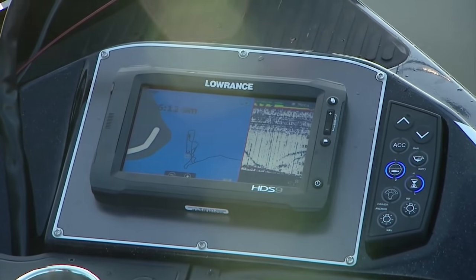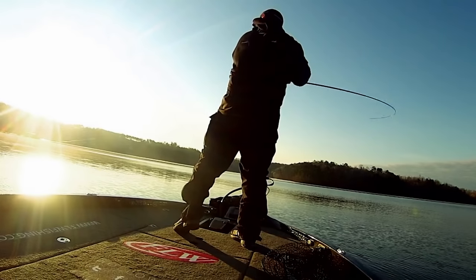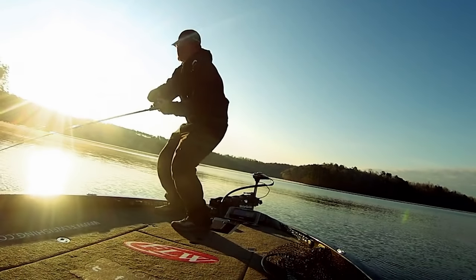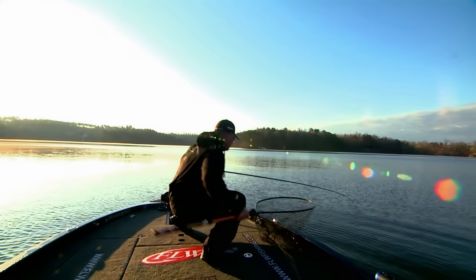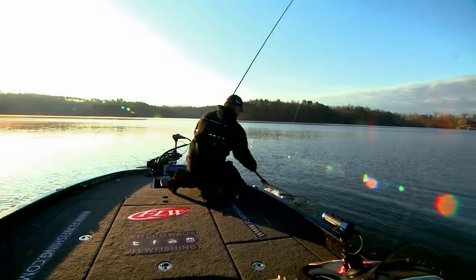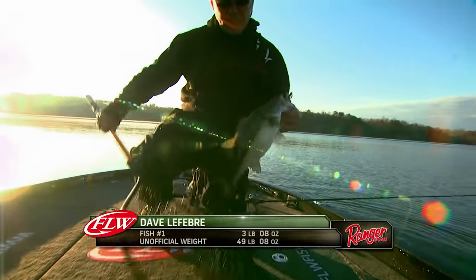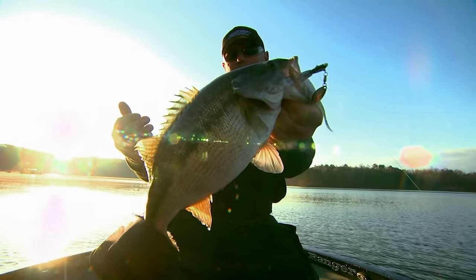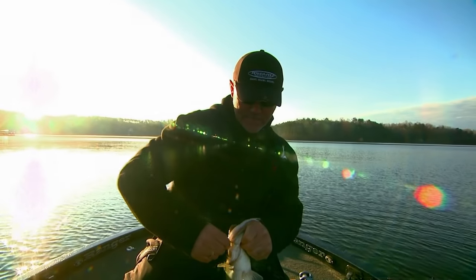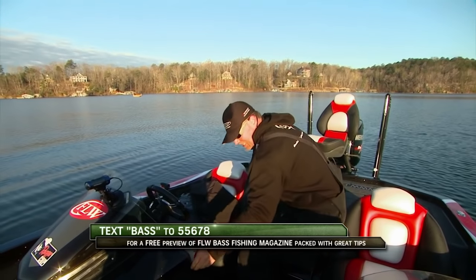Fishing over 80 feet of water, but the bait's probably not even going five feet down. Got him! See how fat those things are? That is one healthy fish. Not as big as I've been catching here, but I promise you, it makes me feel a lot better. Fish number one. Dave Lefebvre has been able to use this tactic each morning to get a solid limit in the boat.